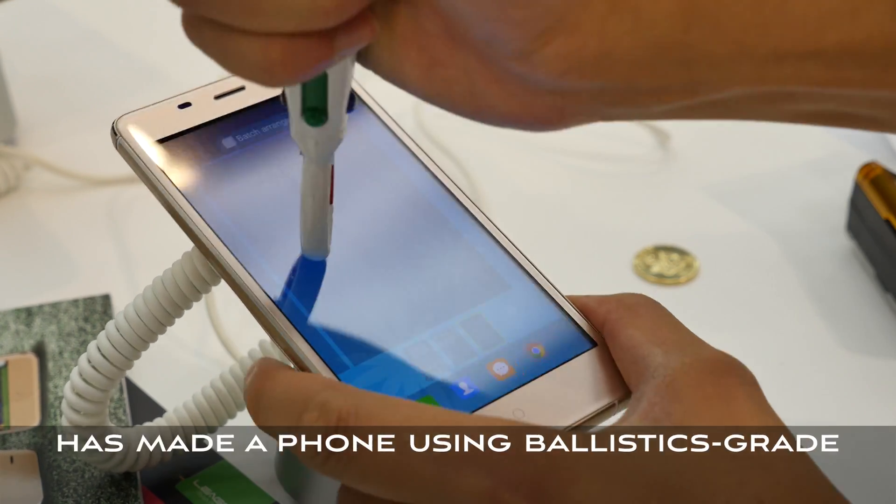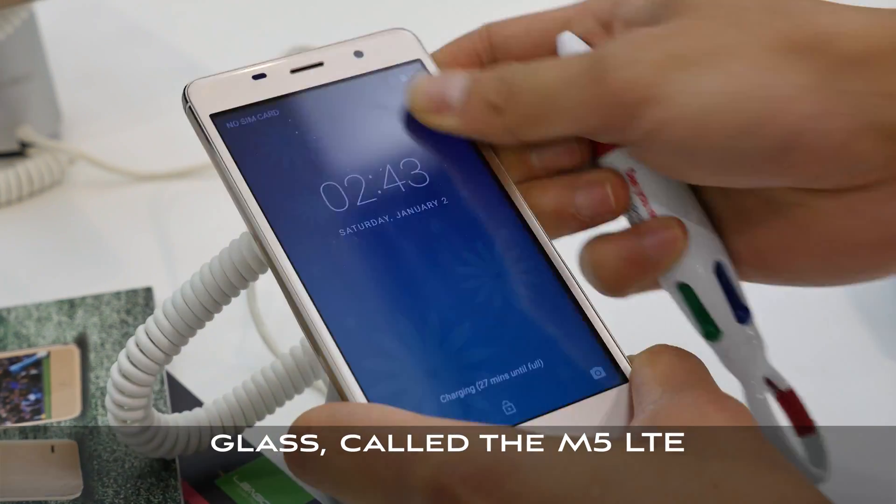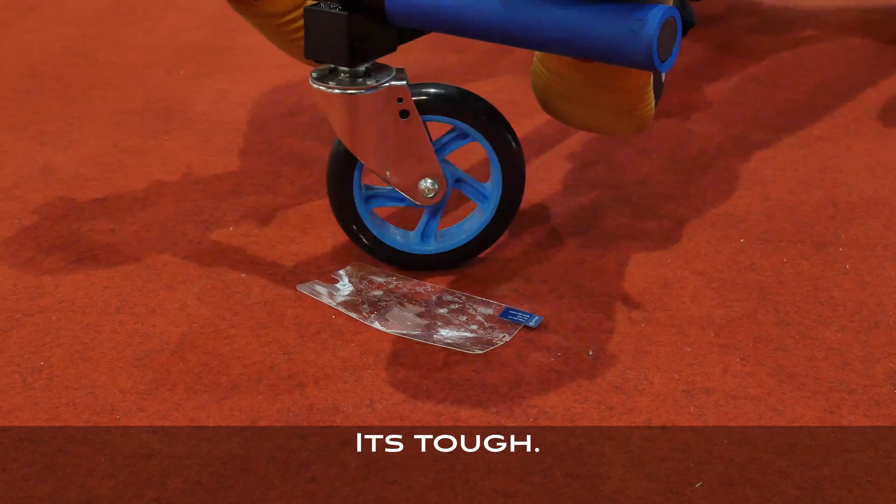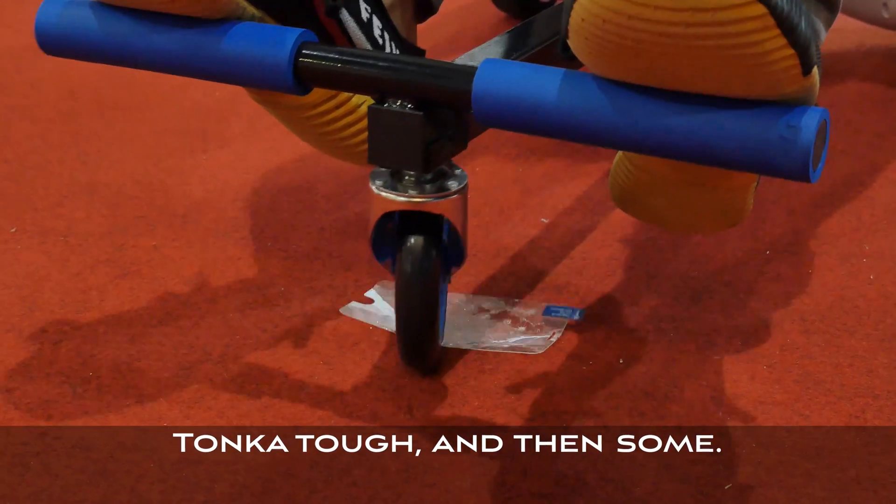Fellow Chinese phone maker Ligo has made a phone using ballistics-grade glass called the M5 LTE, which will retail for about $71 dollars. It's tough — Tonka tough — and then some.